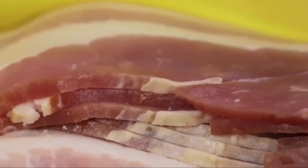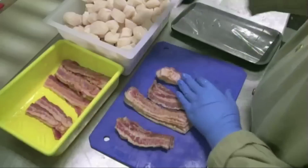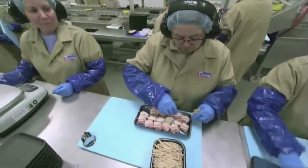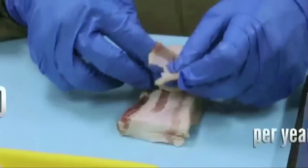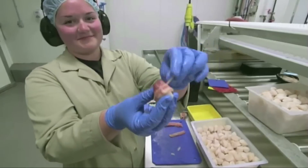Everything tastes better with bacon, even scallops. Because scallops have a delicate texture, each one is wrapped by hand. Every year, 7 million scallops are bundled in bacon. There's a little bit of maritime love that goes into wrapping each and every scallop perfectly by hand.